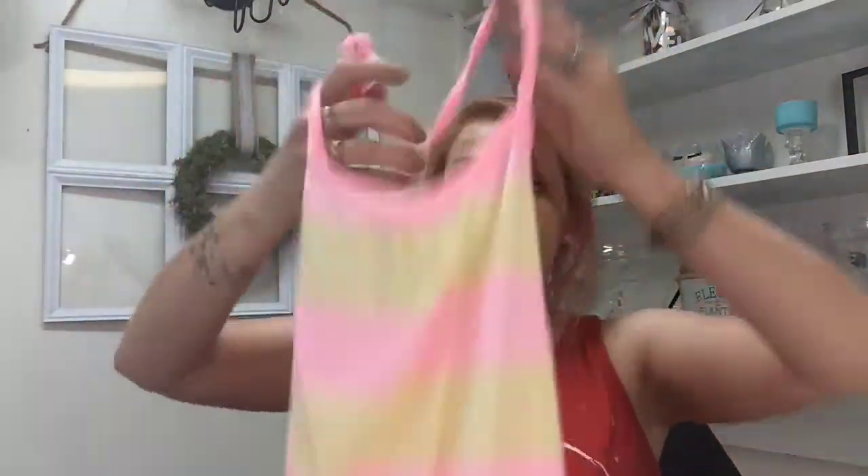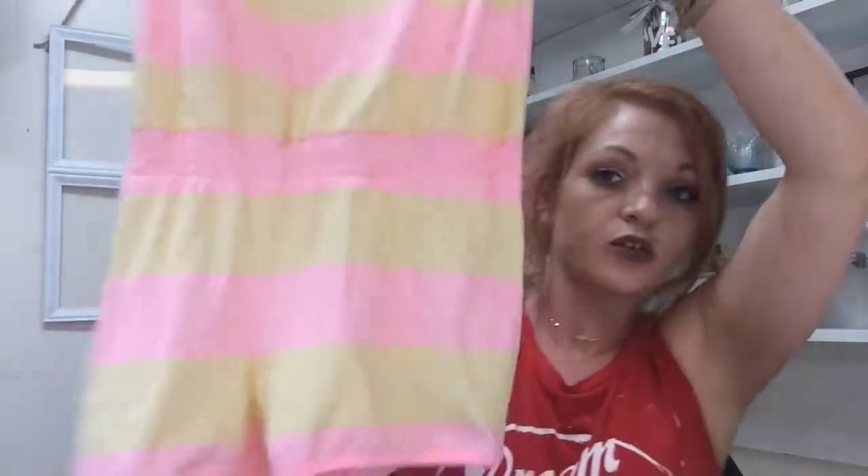I got my daughter some stuff — she picked out this cute little romper. It's by Old Navy and it ties right here on the side. Super cute, just a little striped romper. We love Old Navy. She also found this Aeropostale t-shirt. She's not a girly girl at all — she's more of a tomboy, she likes to get in the mud and play in the dirt with the boys. She likes stuff kind of baggy, it's got to be big. That's all I got for my daughter.